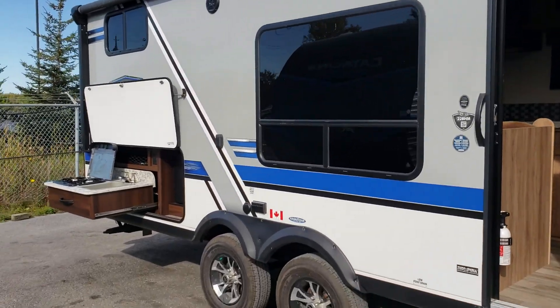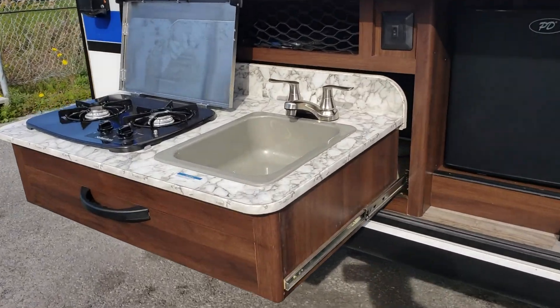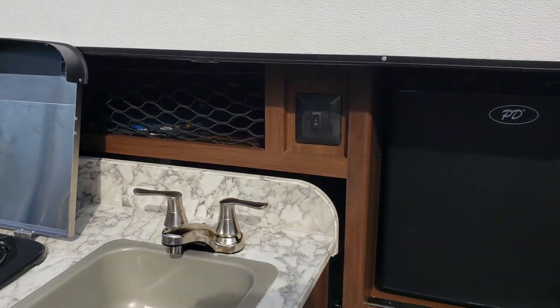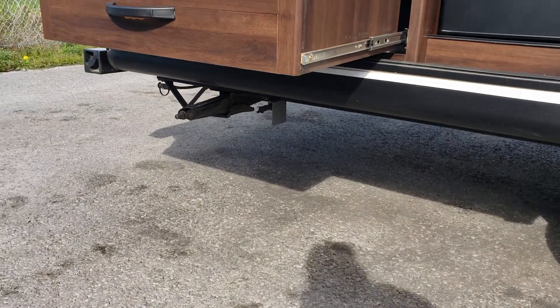On this side we have an outdoor kitchen. On the outdoor kitchen we have a two burner stove and a sink, lots of storage space with cargo netting. It also has a fridge and a quick connect below as well.